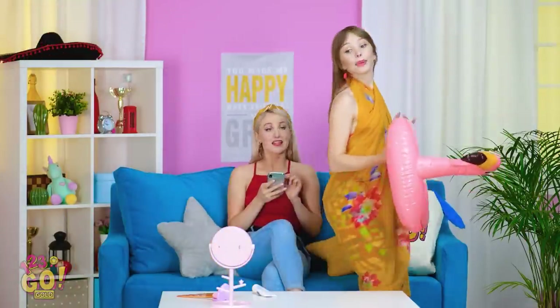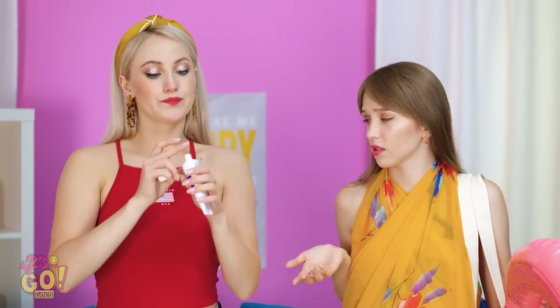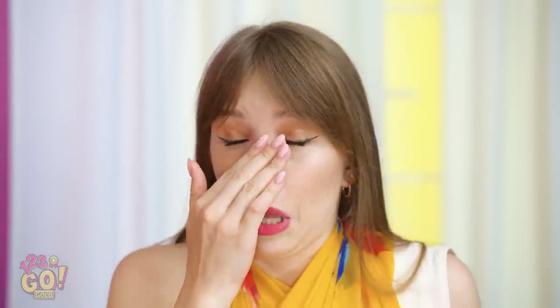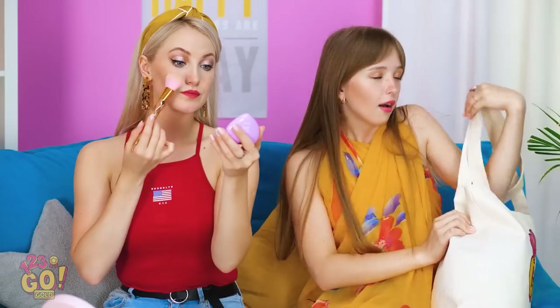If anyone asks, I'm sunbathing by the pool all afternoon. Here you go! Thanks, Betty, but I never burn. I'm staying in the air conditioning, thank you very much. It's like a million degrees out there, but the pool felt great.